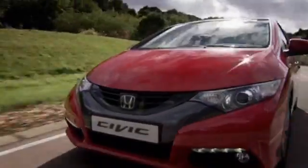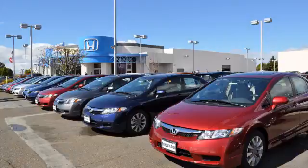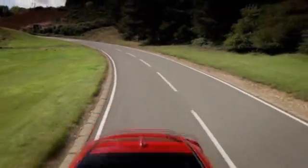Whether you're looking for a low lease payment or a great purchase price on your next vehicle, San Leandro Honda is ready to help. Call or visit San Leandro Honda today.